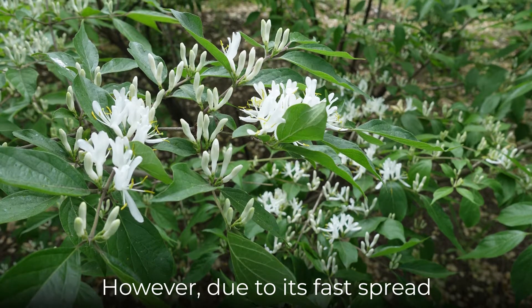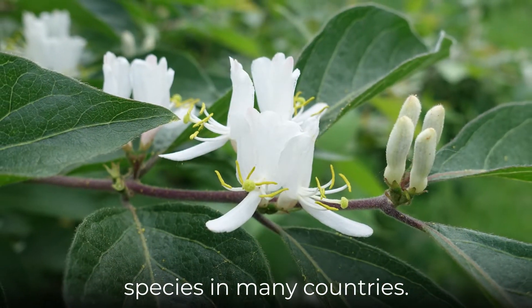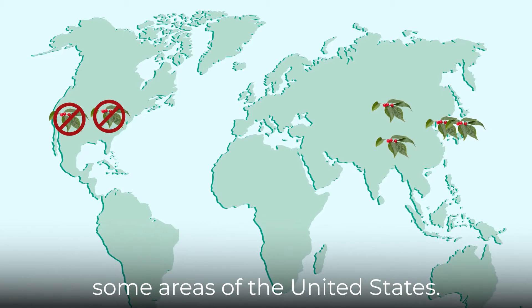However, due to its fast spread and vigorous growth, Amur honeysuckle is considered an invasive species in many countries. It is completely banned in some areas of the United States.